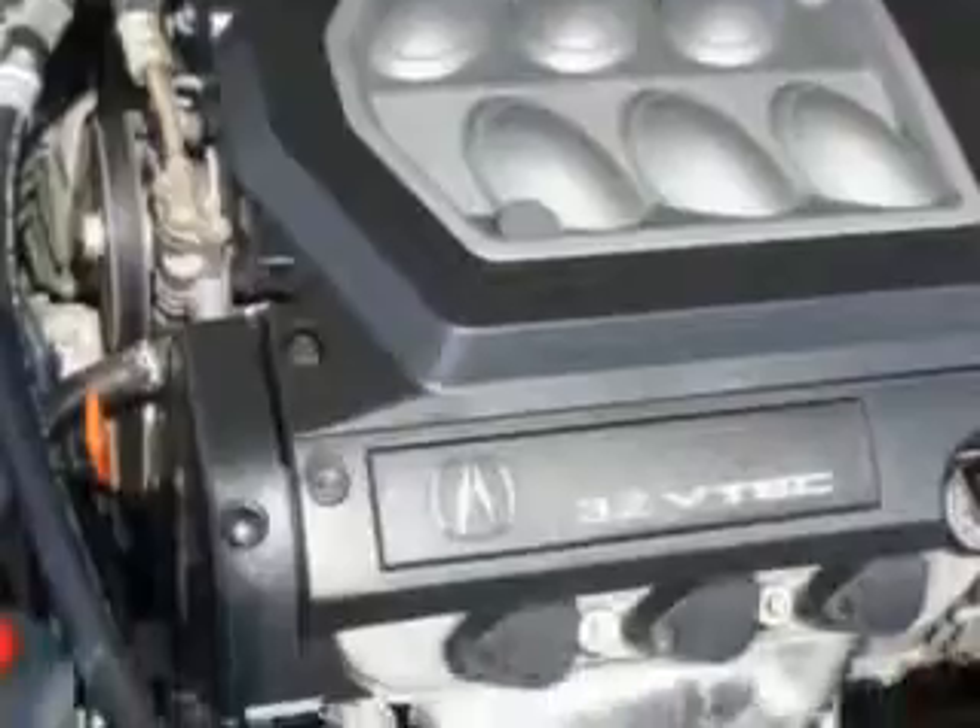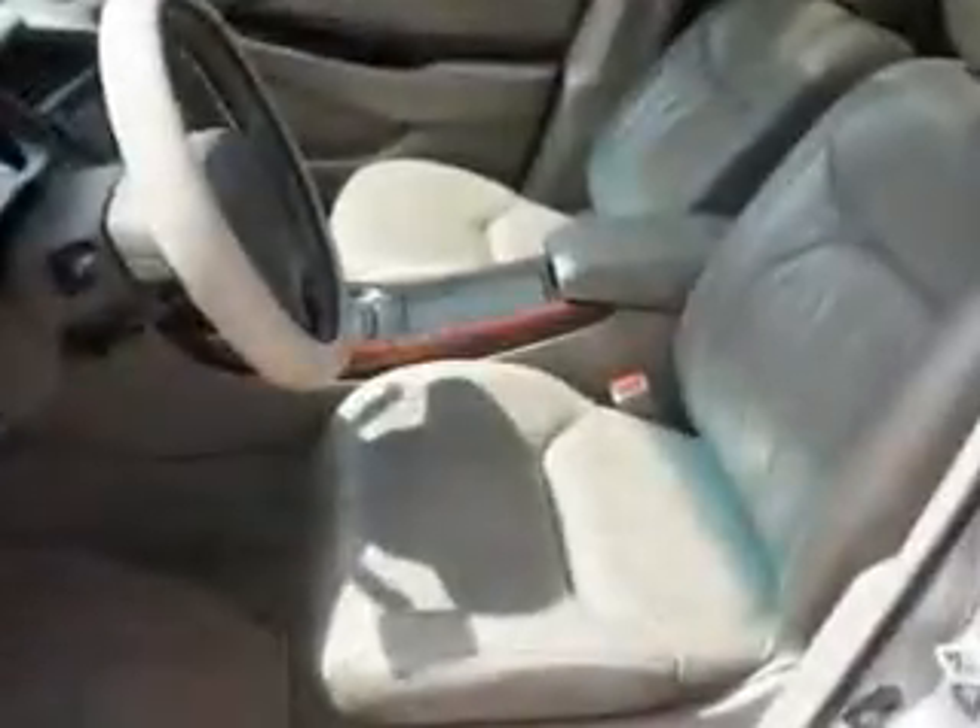Enjoy the drive and have peace of mind in this 1999 Acura TL. See us at Riverside Autoplex of Muskogee today.